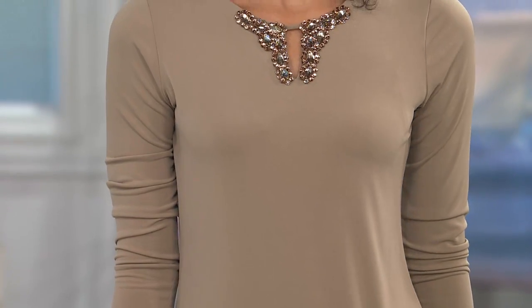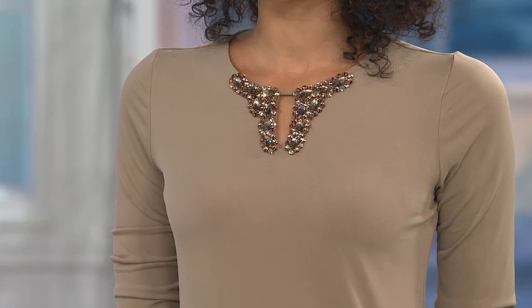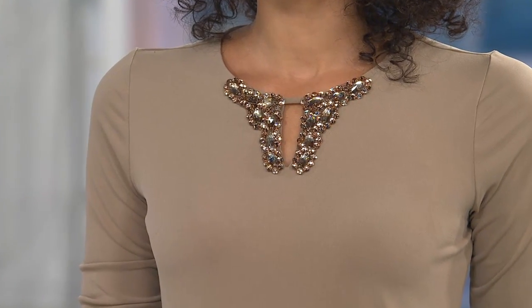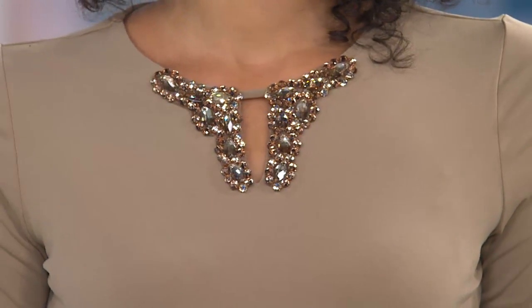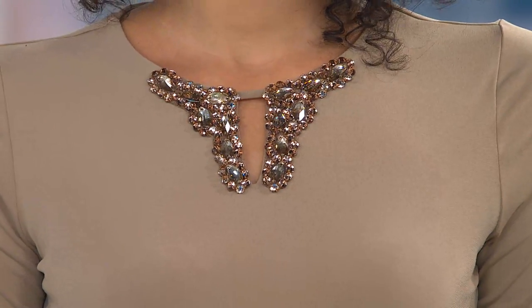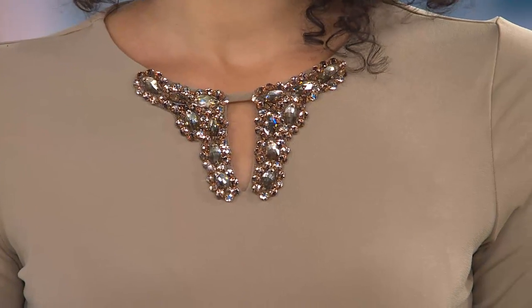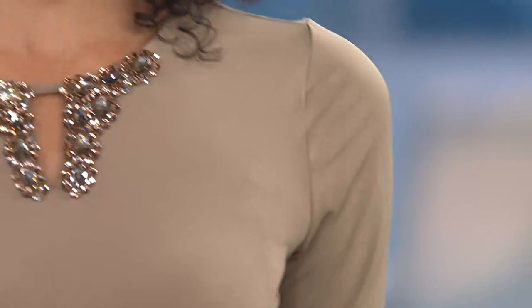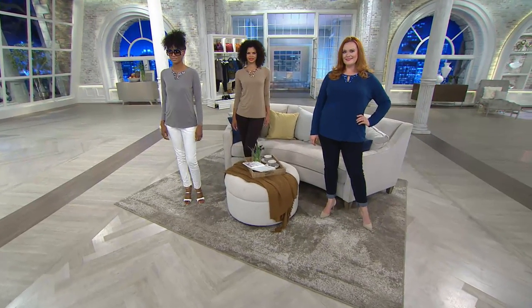I want to bring your attention to the embellishment — there's a little crossbar bridge that holds the keyhole together so that it always sits right. It lays perfectly. When you fuss with your clothes, you seem less confident. With this one you put it on, you don't worry, you don't fuss, you don't mess with it. It lays right, you look fantastic.